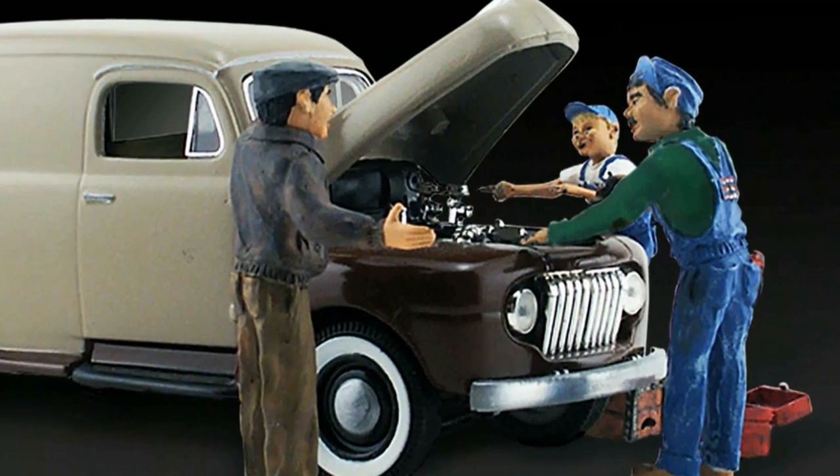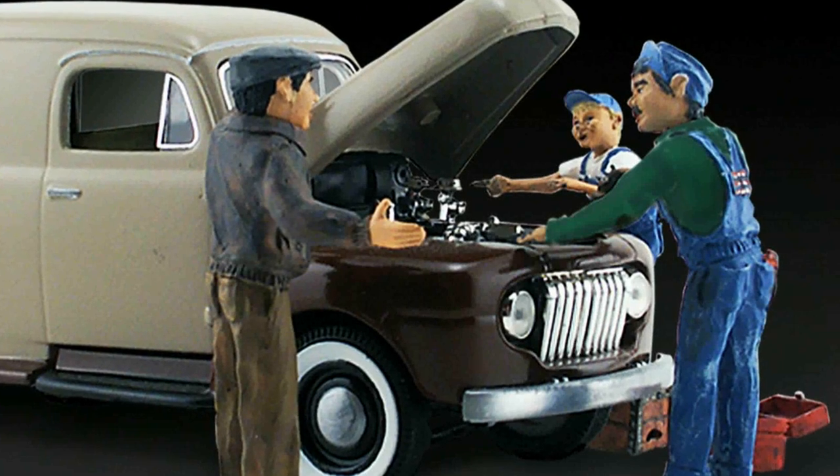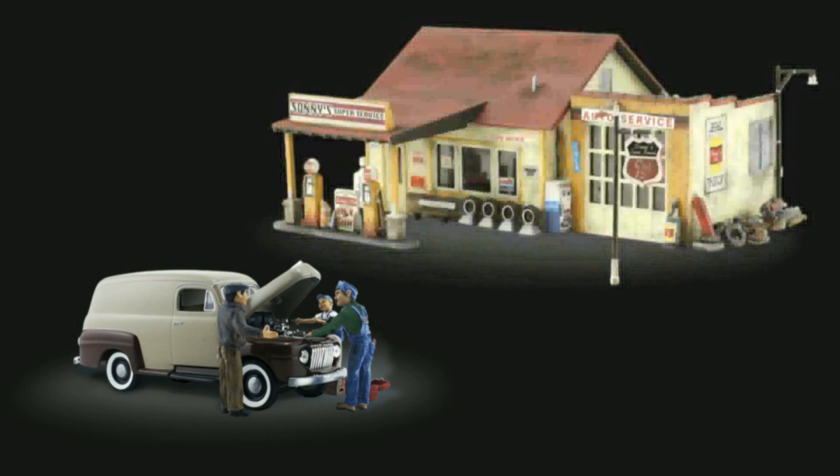Set HO scale Carburetor Chaos under a large shade tree in a rural scene, or pair with Sunny's Super Service. HO scale auto scenes are available at your local hobby shop or by ordering at walthersscenics.com, where we have everything you need to set the scene.